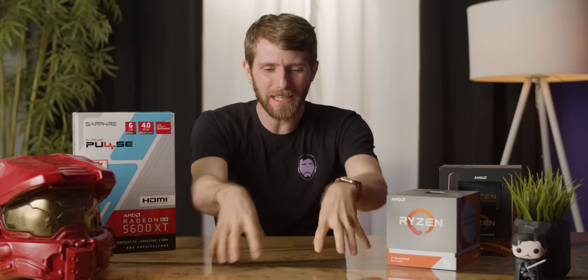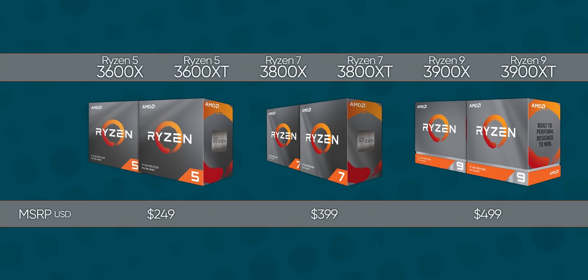That bit about being in the store and being confused — that's real. The new XT chips are not a replacement for the X series processors. AMD made that very clear to us in our briefing. In fact, the X series is going to continue to sit on store shelves right alongside the XTs for the same price.